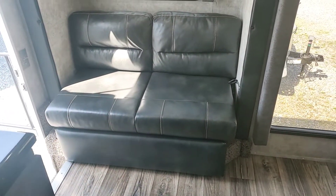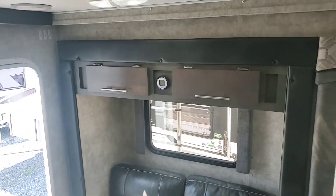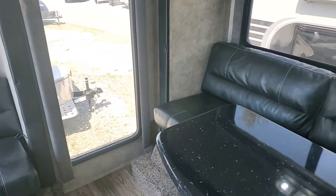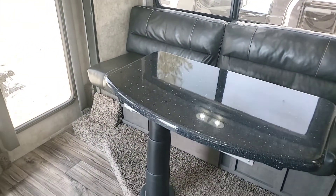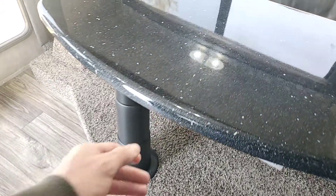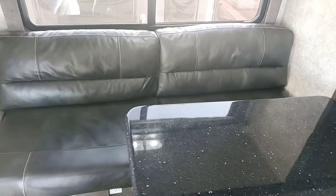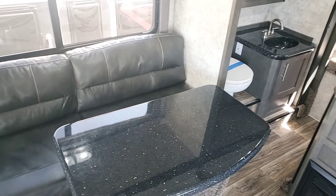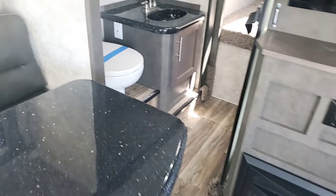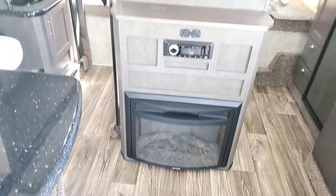Coming in, we have a gaucho couch here with a sofa, some storage areas above it, a nice big window, another full-length sofa, gaucho couch, and a dining table. All of these are solid surface countertops. It leads into the bathroom, which I'll show you in just a second. In the center, we've got the fireplace and TV.